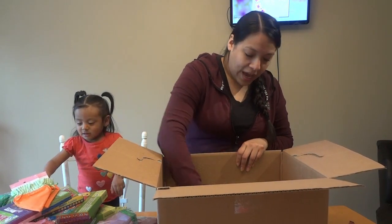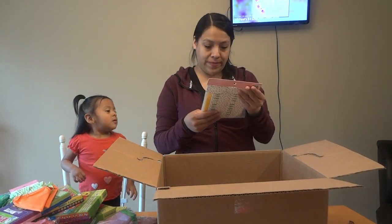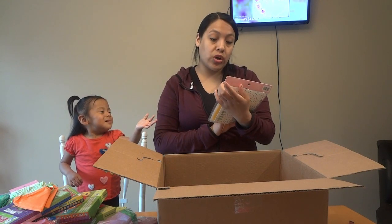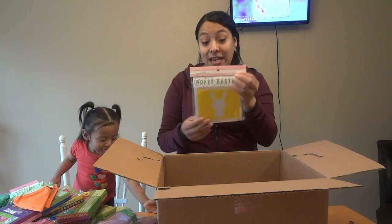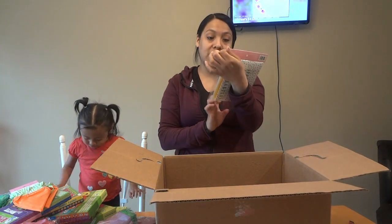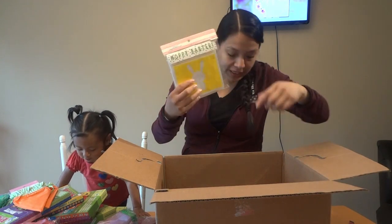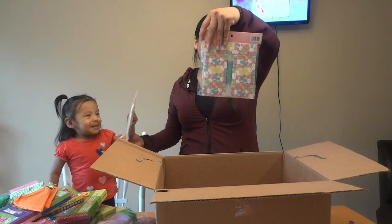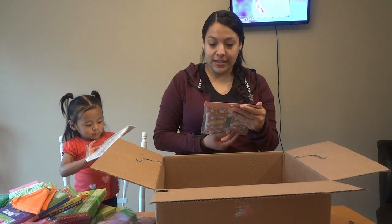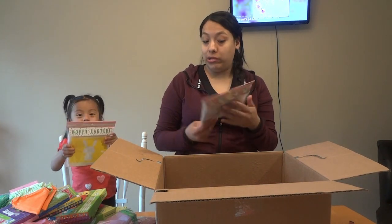Next we have more treat bags. This one says 'Happy Easter' and is worth nine dollars — it's a set of eighteen. It has a little bunny and is pink. We got another one that says 'Bunnies Be Hoppy,' also eighteen pieces worth nine dollars.